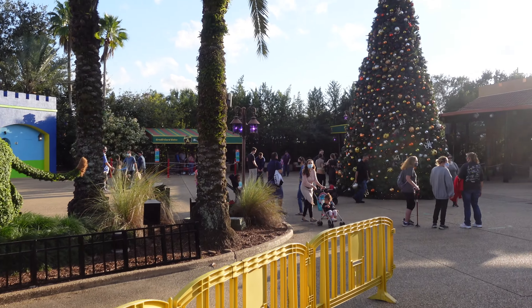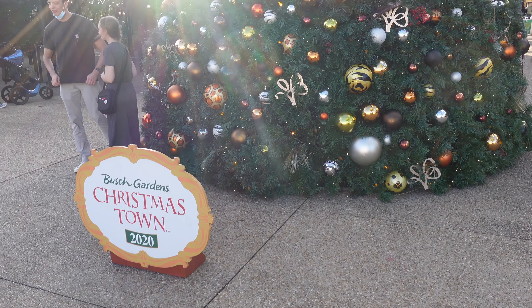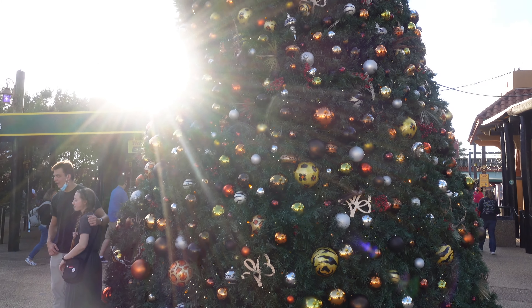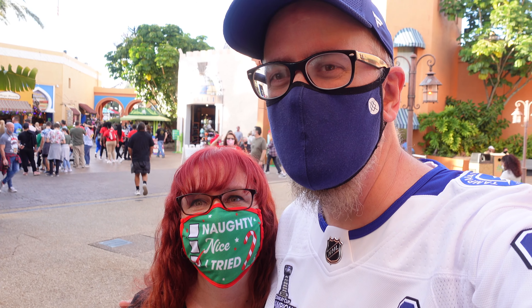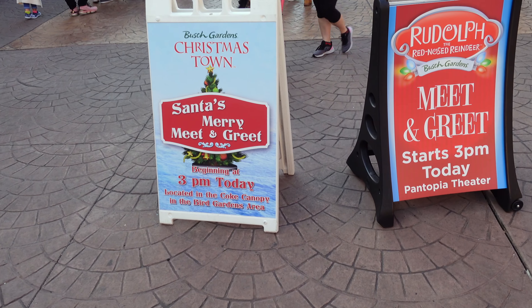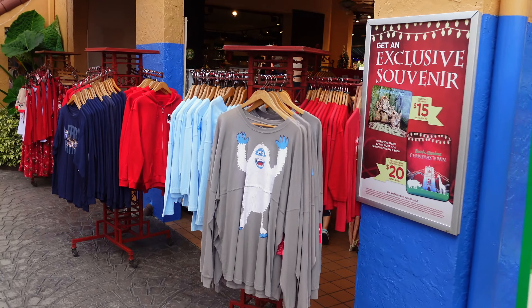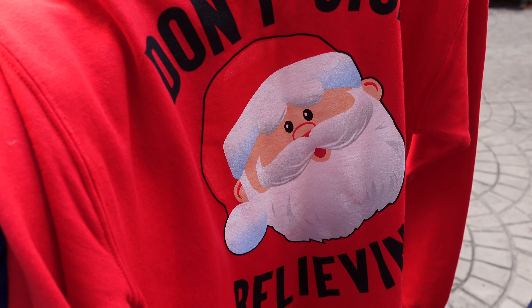Good evening everyone from Tampa Bay, Florida. We have Busch Gardens and it's beginning to look a lot like Christmas Town. People without masks — we've made it inside Busch Gardens, glasses are fogged up. We're going to get our Christmas on and take you along with us. First thing you see when you come in the park: Santa's meet and greet and Rudolph's meet and greet, and merchandise.